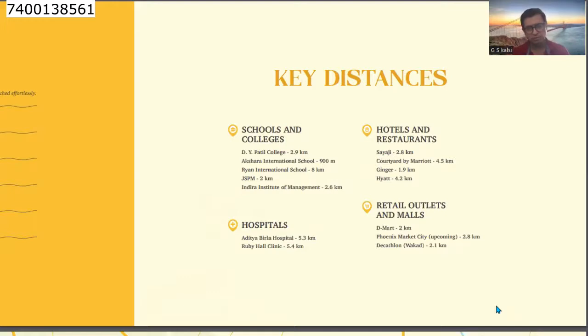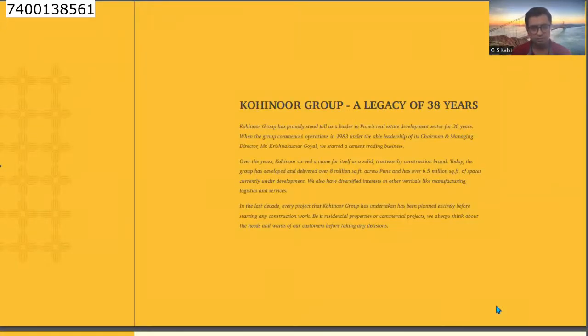Hotel and restaurant wise: Shaya Ji is 2.8 km, Courtyard by Marriott is 4.5 km, Ginger is 1.9 km, and Hyatt is 4.2 km. For retail outlets and malls: D-Mart is 2 km, Phoenix Market City (upcoming) is 2.8 km, and Decathlon at Wakad is 2.1 km. Kohinoor Group is a branded developer and has been in the industry for the last 38 years.